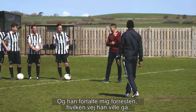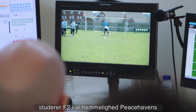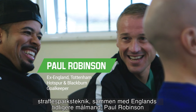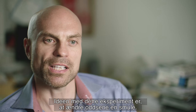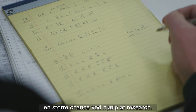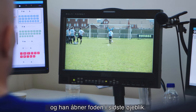And he told him where he was going to go, by the way. Whilst Luis and I put the boys through their paces, behind the scenes the F2 are secretly studying Peacehaven's penalty techniques along with ex-England goalkeeper Paul Robinson and a psychologist. The idea behind this experiment was to change the odds a little bit, to see if it's possible to give the goalkeeper a bigger chance using research. This is the one we're looking at — number 15. His go-to is an almost straight run-up, and then he opens his foot up at the last minute.